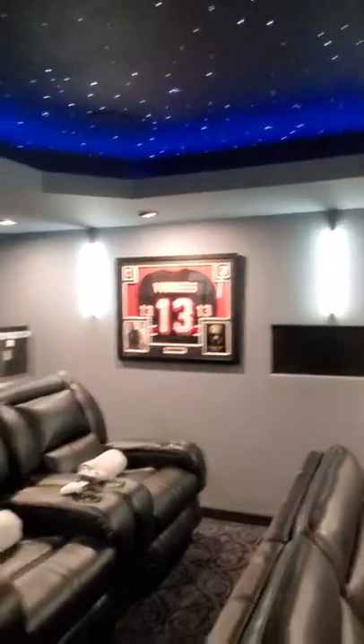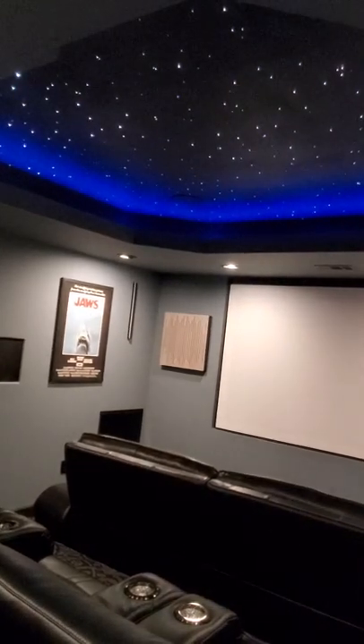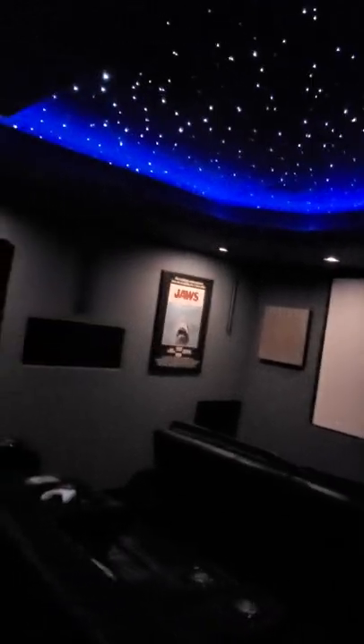Welcome to the Lester home theater. Let me turn the lights down a little bit so you can get a better view of what that looks like. There you go — those really come out with the lights off. Of course, all the chairs light up too. The rear chairs are on a 10-inch elevated platform.